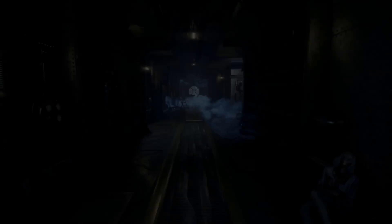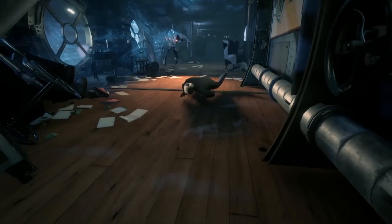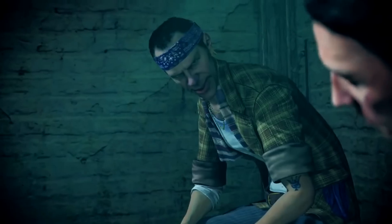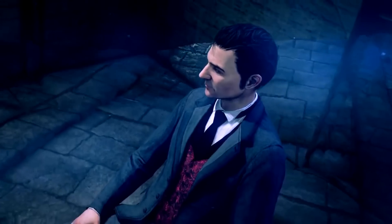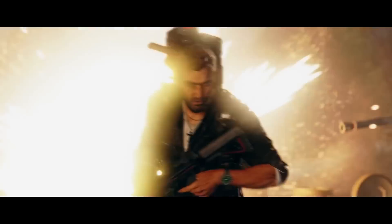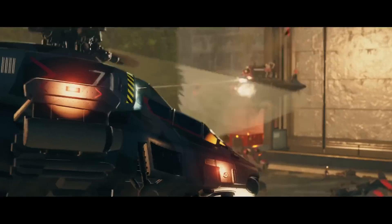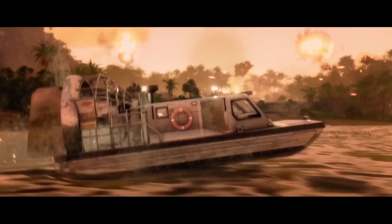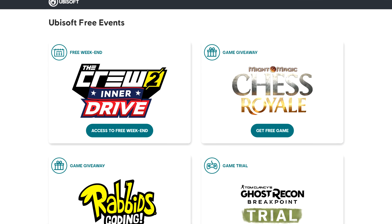Moving on to some gaming news. First, the free game check. Right now you can get Close to the Sun, a horror first-person adventure game that looks pretty good and it's free on the Epic Store. You can also get Crime and Punishment: Sherlock Holmes, basically a detective simulator. Those are the games for this week. And next week, you can get Just Cause 4 — this game is usually 40 bucks and it's only about a year and some months old. Getting it for free is a steal and you can get hours of fun with the physics.